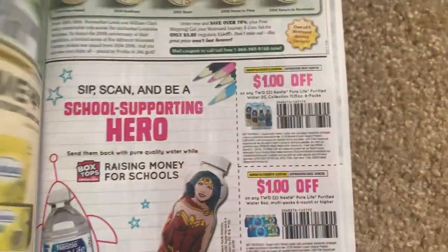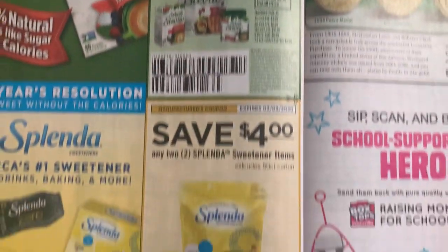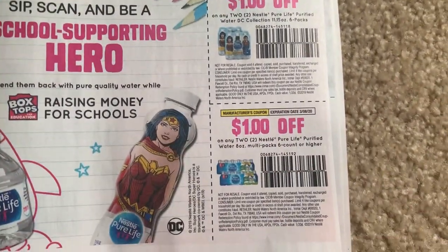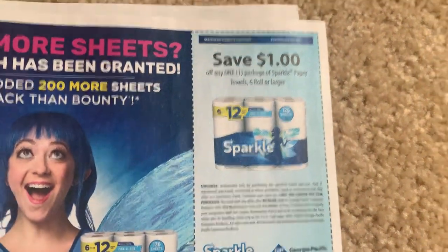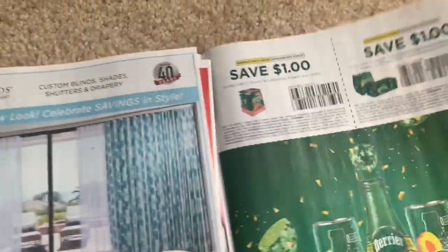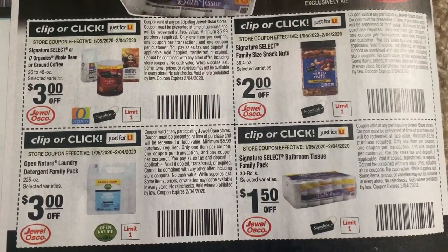Excedrin - that will probably become printable tomorrow. Here we have a buy one, get one free on Splenda Stevia. We have a four off two on Splenda - that's a great coupon. Even some Nestle water coupons - those water bottles are cute. And it's raising money for schools, so maybe a treat for your kids. Boost - five off of two, expiring the 29th of February. That's a great coupon. Dollar on Sparkle. Best place to buy Boost this week is most definitely CVS.